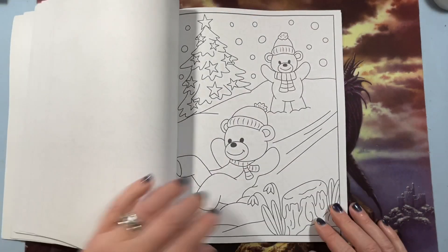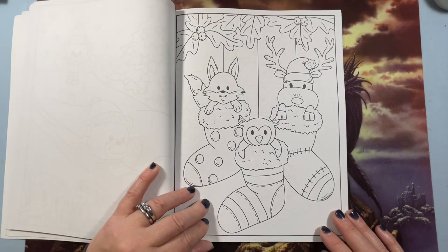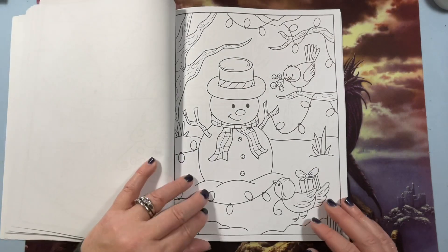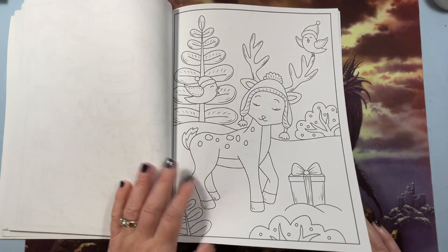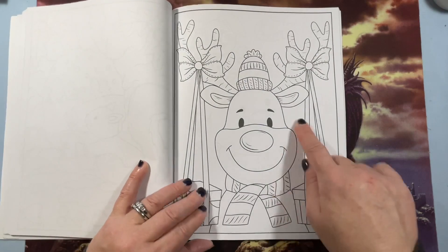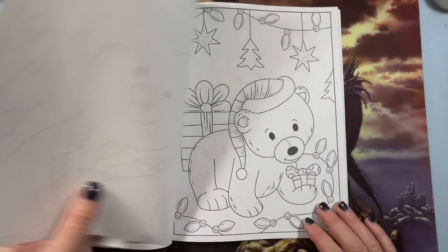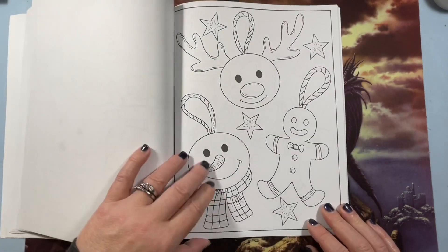Oh, like a hedgehog! In America, we don't seem to get a lot of bunnies or hedgehogs or anything in Christmas pictures, so it's nice to see different animals. The line work is a good width — not too thick, not too thin. The pictures look not too complex and not too simple.